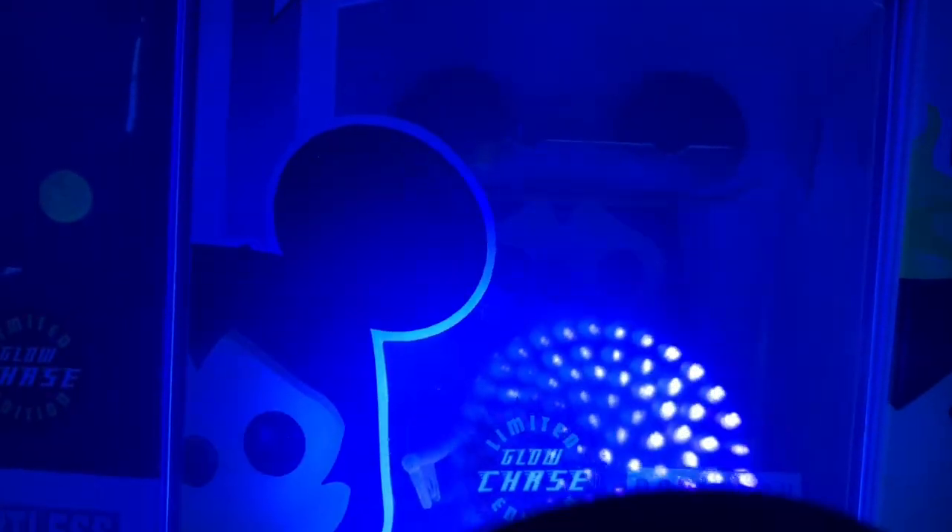There it is — so we got the Heartless. It's just the eyes, and the Keyblade is the only thing that glows on this Mickey, so these two are okay. Not the greatest chases, but they're still cool.